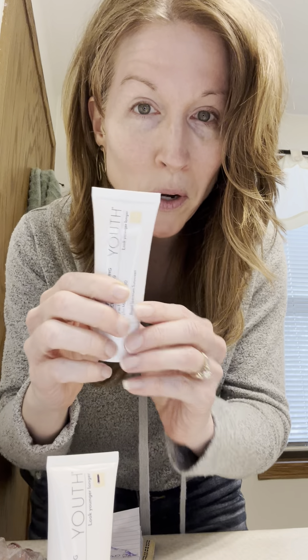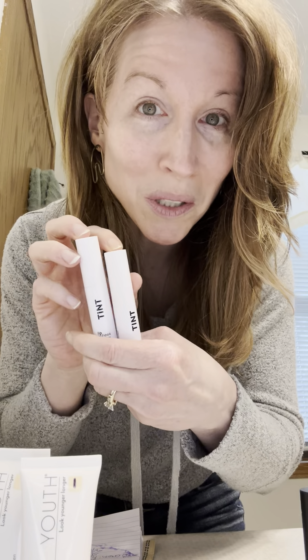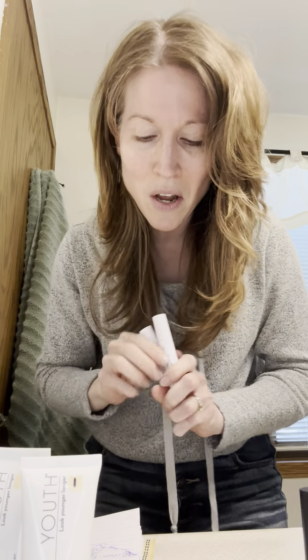The five products are: first, you get to pick a BB cream — that's for the foundational stuff. Then second is the tone, which is a contouring stick — really helpful for contouring. Third is the tint, which can be a blush or a lip color — I'll show you how I use it.